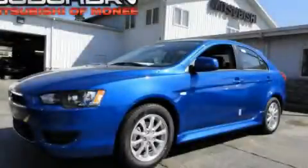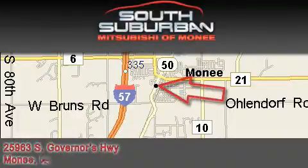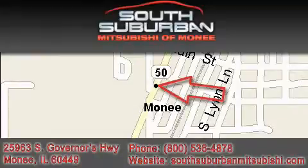Contact us today to arrange your test drive. South Suburban Mitsubishi, the intelligent choice, located at 25963 South Governors Highway, just off I-57 in Monee.